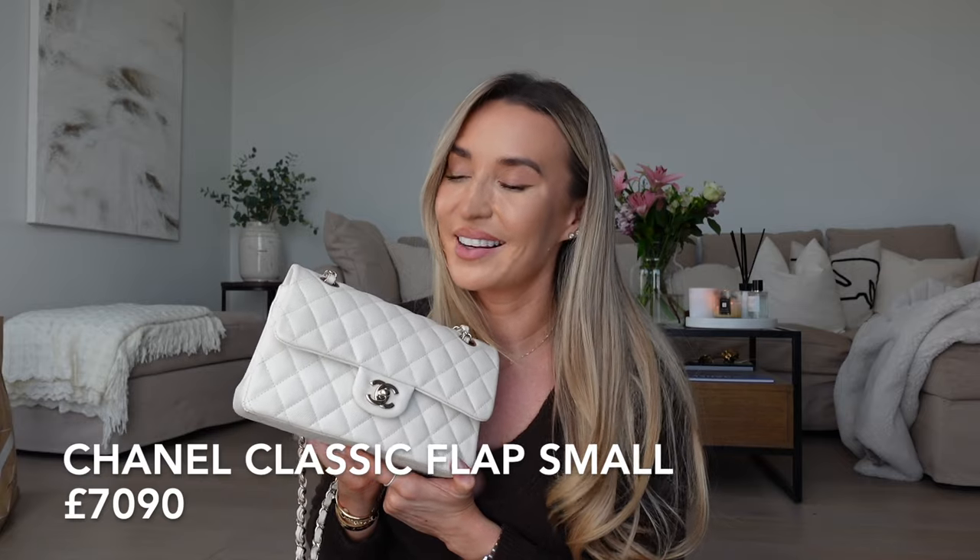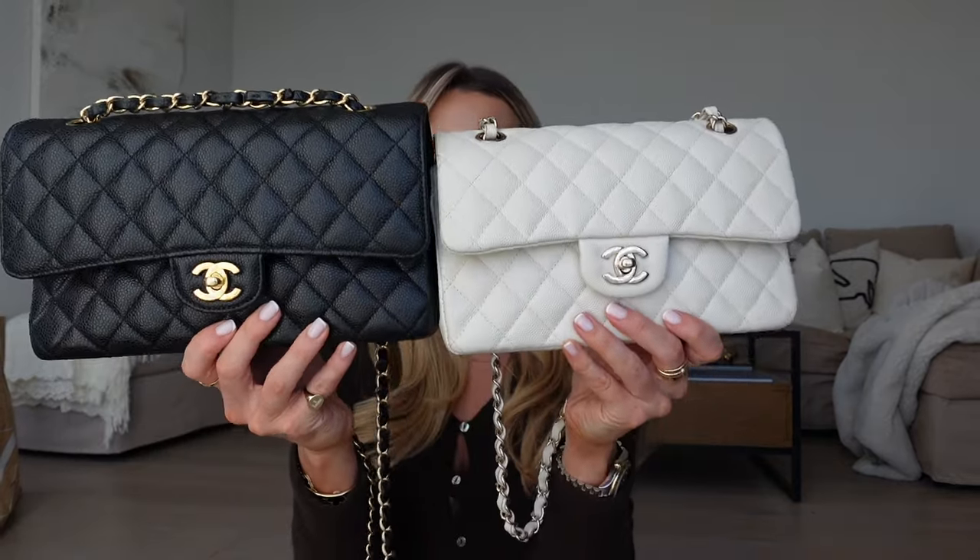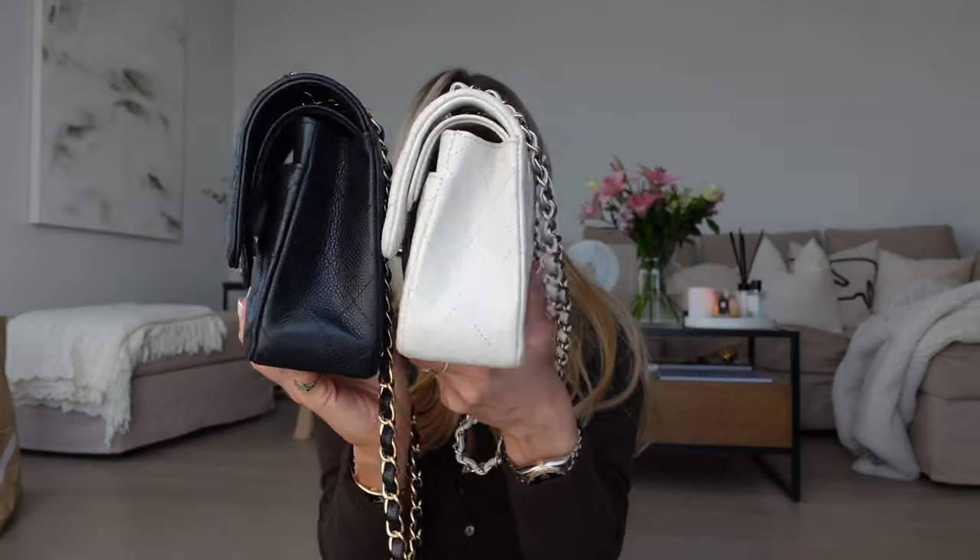My black classic flap started an addiction, so not too long after came my white classic flap — I think it was the following year. This is my white classic flap in caviar leather with champagne hardware. She's stunning, I love her so much. This was my first ever small classic flap and it actually made me realise that I prefer the small size to the medium. There's not a huge amount of difference in the size of the two of them and, to be honest, there's not much difference in the price — the small is only about £500 cheaper than the medium. So I do often think if you're going to buy one, you may as well spend the extra £500 and get the bigger size. But I prefer how the small looks on me personally.